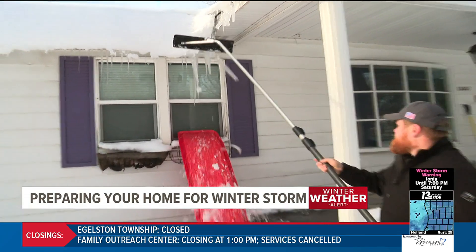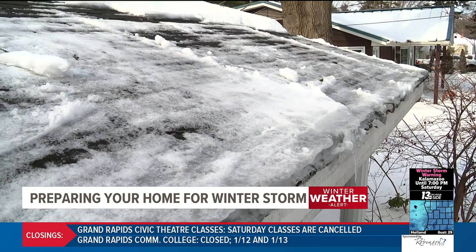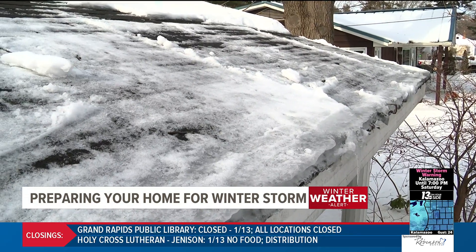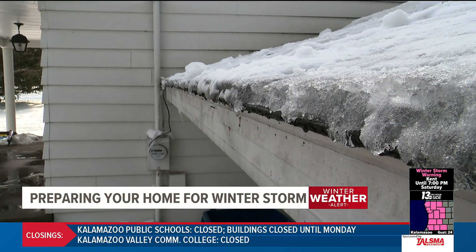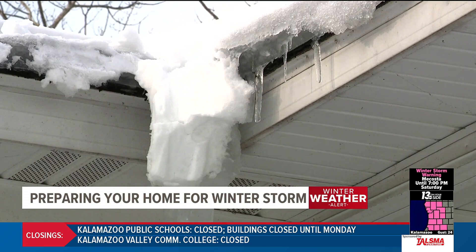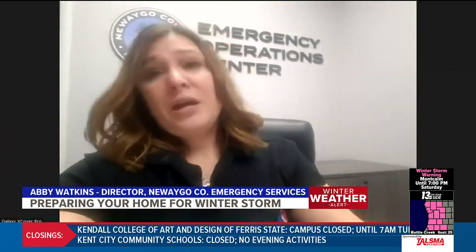Heavy, dense snow can put a strain on shallow flat roofs. Using snow rakes or ice pugs will help get snow off your roof and keep it from getting under your shingles. Experts say if you see ice discoloration on your roof, that's a concern — it means water is getting behind your shingles.